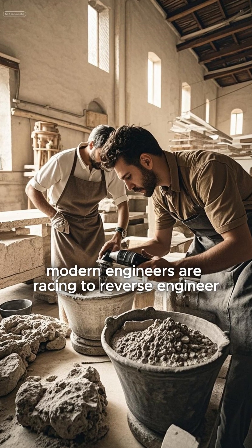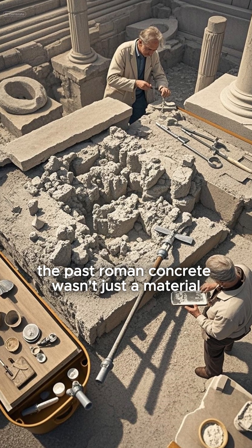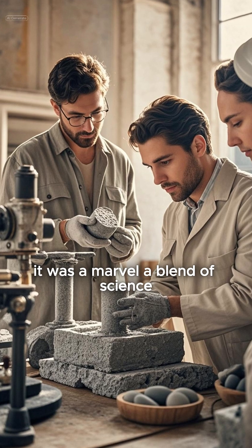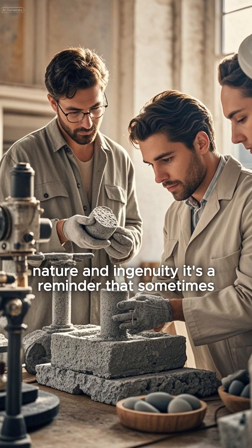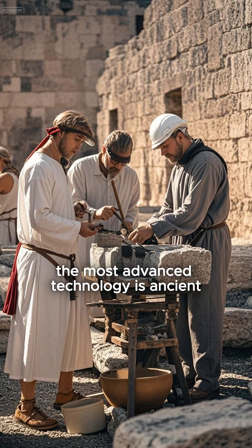And now, modern engineers are racing to reverse engineer the past. Roman concrete wasn't just a material — it was a marvel. A blend of science, nature, and ingenuity. It's a reminder that sometimes the most advanced technology is ancient.